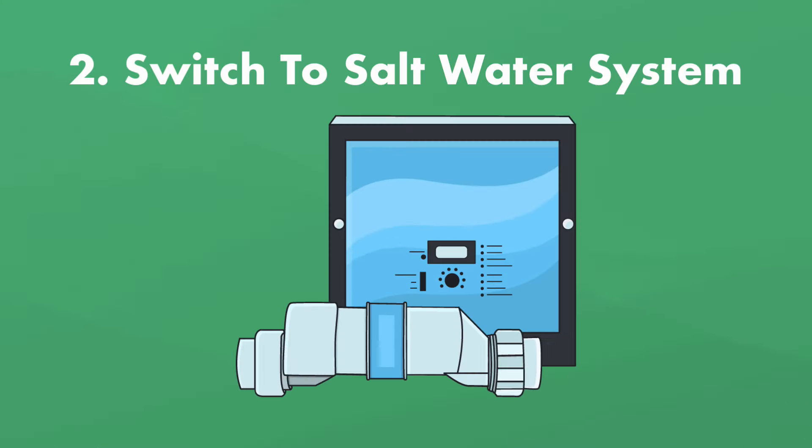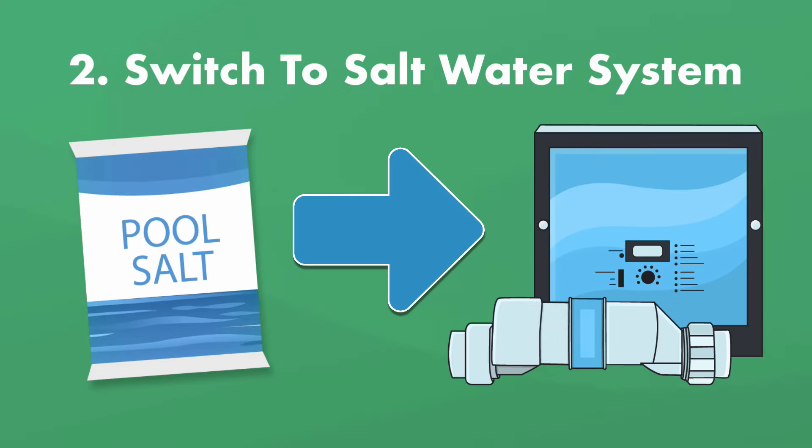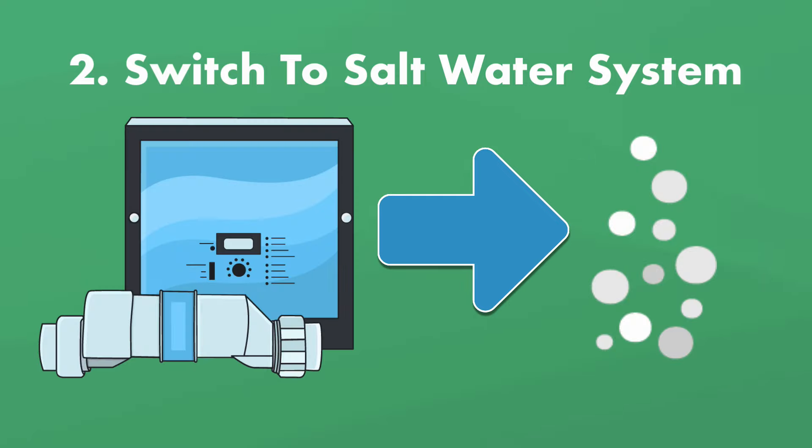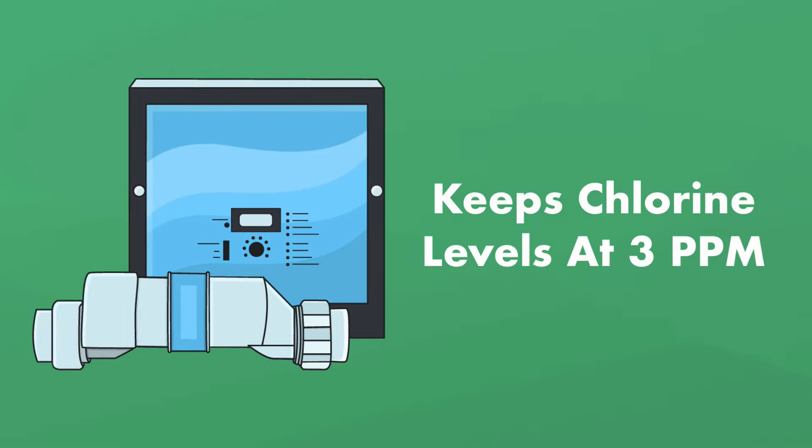Two, you can switch to a saltwater system — you can stop buying chlorine altogether by making it yourself with salt. Saltwater pools are actually chlorine pools. The salt added to your pool passes through a saltwater generator built into your filter system, and that salt gets converted to chlorine. Saltwater systems also automatically monitor and keep your chlorine levels at three parts per million. So while technically you still have a chlorine pool, you're adding salt to the system instead.